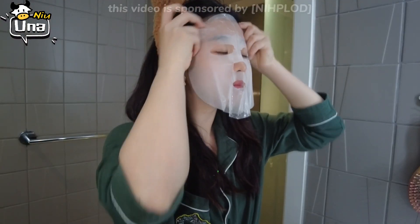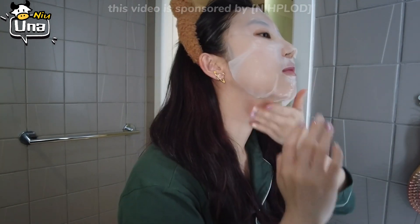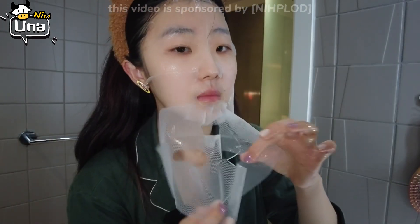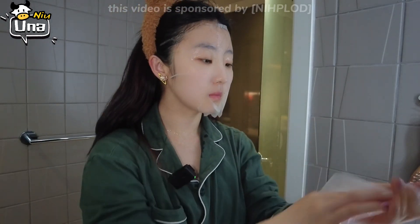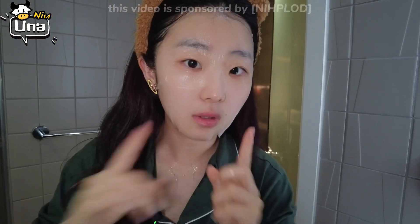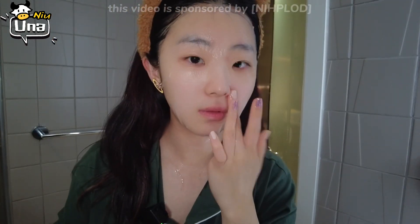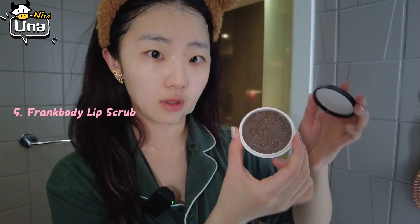It contains many precious extracts; it can also strengthen the skin's natural barrier and immunity and helps my skin better transition through occasional imbalances, so I often use it after staying up late. My mask is on and I'm going to leave it on for about 15 minutes. During this time I also put on a lip scrub.